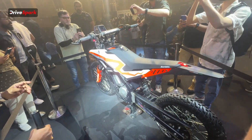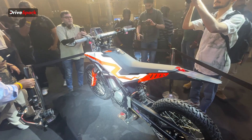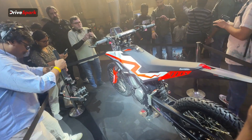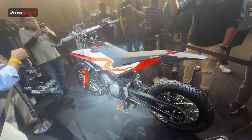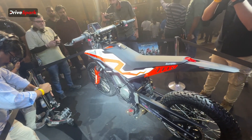For braking, the motorcycle has a dual disc setup — one at the front and one at the back. It also gets dual-channel ABS, and the rear ABS can be switched off so that you can have some fun off-road.